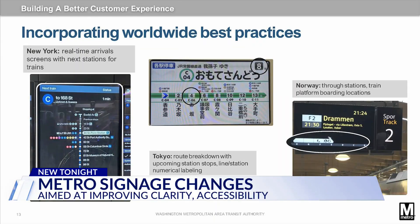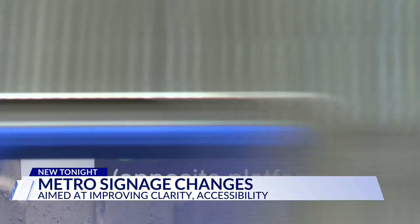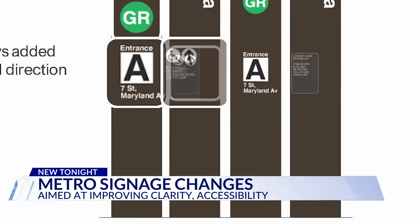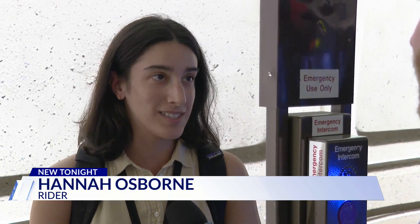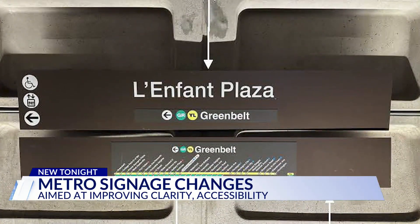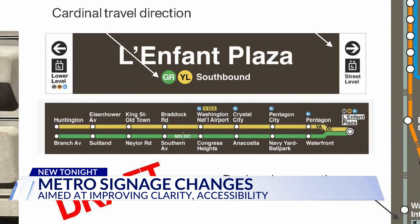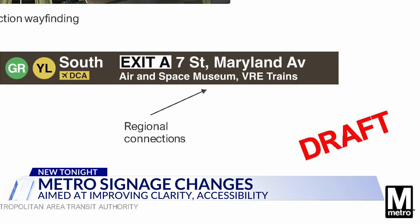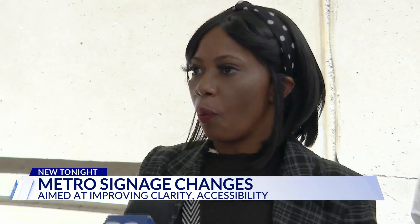Metro is taking a page out of the playbook of other transit systems around the world, adding numbers to existing colored lines to help those who are colorblind, and letters to exits so it's easier to navigate. I think anything that makes it more accessible is going to be good. Instead of a sign saying the train is going to Greenbelt, it'll say it's southbound instead. At L'Enfant, this sign will be changed to show the 7th Street Maryland Avenue exit is in the direction of the Air and Space Museum and VRE trains.